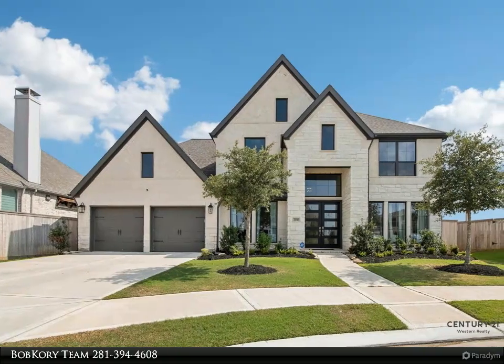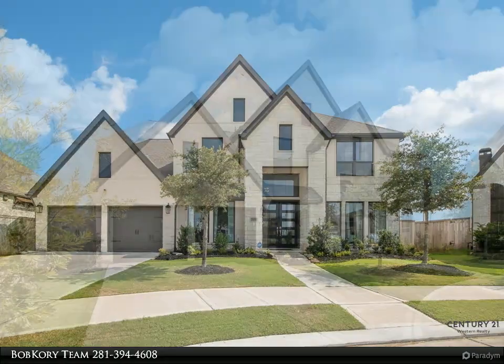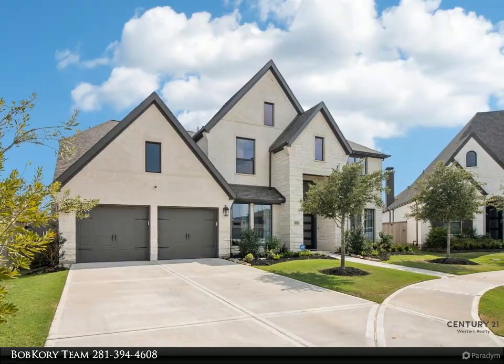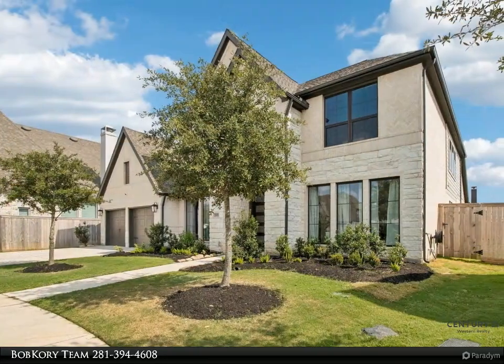Bob has been a broker for over 30 years and has served the Katy, Richmond, and all West Houston areas since 1976. His extensive knowledge of the market trends makes him an expert. If you are looking for experience and knowledge, call Broker Bob.